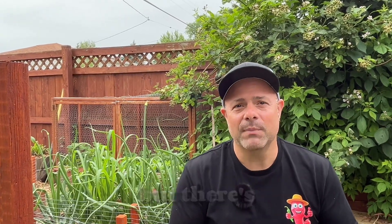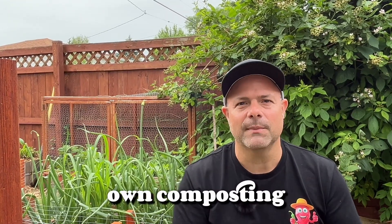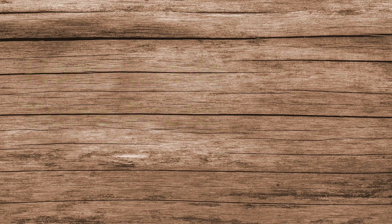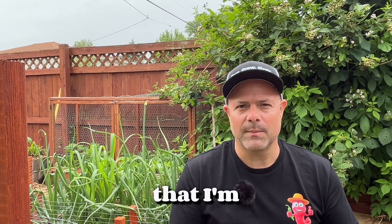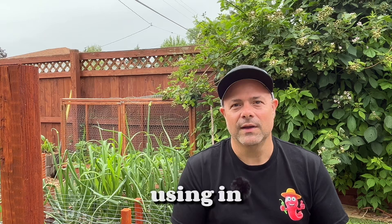I'm sure we can't exactly recreate this, at least not in my backyard, but there's a lot we can take from it and add into our own composting methods. A modern version of terra preta that I can make right here in my backyard might look like this: biochar, compost, plus minerals, and microbial inoculants — aka JMS. If you've watched the organic fertility series on this channel, you know I'm a huge fan of comfrey tea and JMS, and those are two things I'm for sure going to be using in this terra preta.